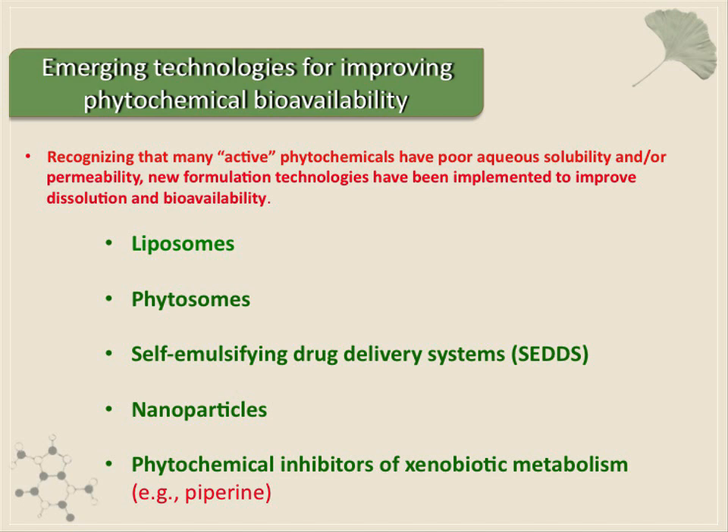There's a movement afoot to utilize more novel drug formulations for phytochemicals. Some of the technologies that are out there include liposomes, phytosomes, self-emulsifying drug delivery systems, nanoparticles, and the purposeful integration of things like piperine into the formulations to inhibit some of these drug metabolizing enzymes that will allow other phytochemicals to be metabolized.